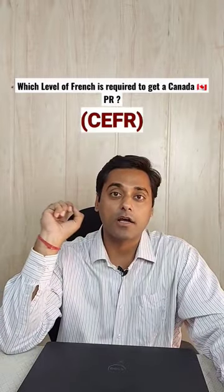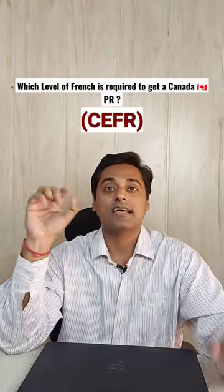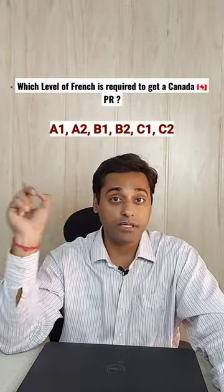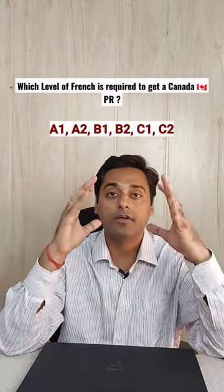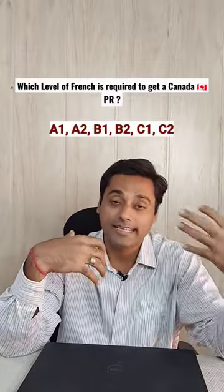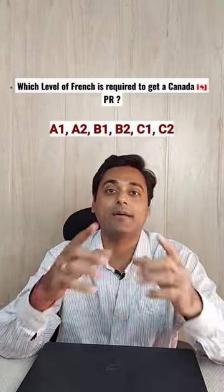According to CEFR, the Common European Framework of Reference, it has six levels: A1, A2, B1, B2, C1, and C2. You require at least B2 level in order to pass the TEF examination, which will also help you to get a Canada PR.